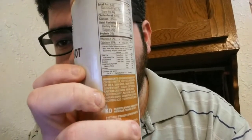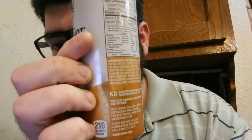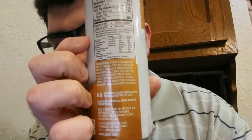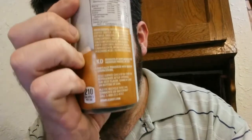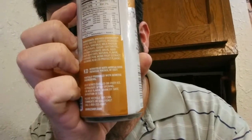Okay, here's the Nutrition Facts and the other ingredients, then the distributor information and the website. Anyway, it looks pretty good and I'm going to shake it up.